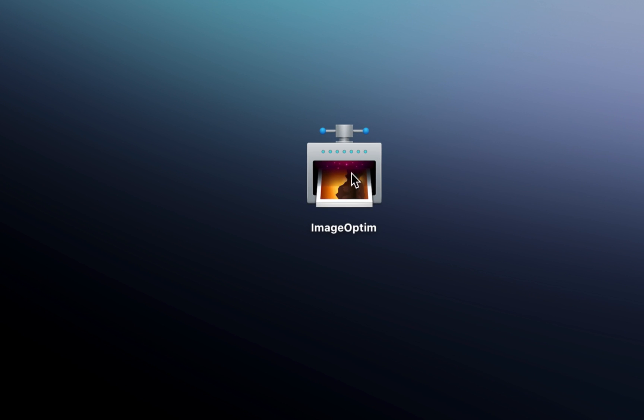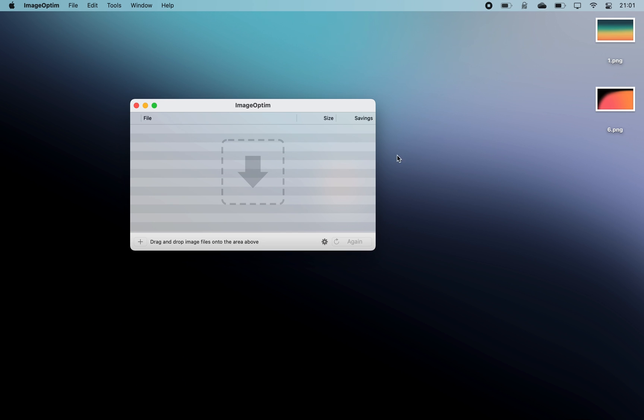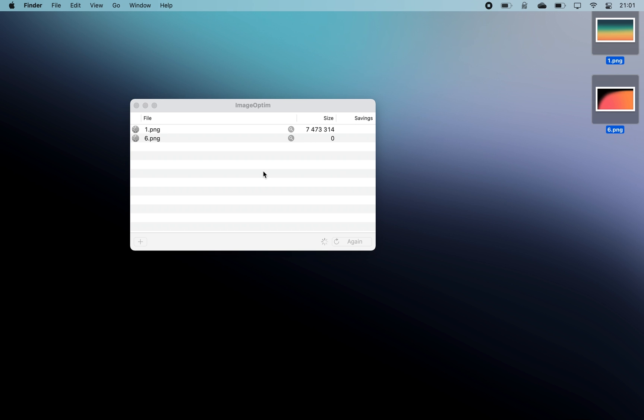What's also cool is ImageOptim, which is a handy tool that lets you optimize images by reducing their file size without compromising quality and removing bloated metadata that images usually come with.